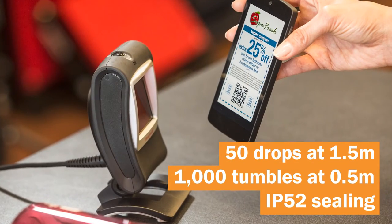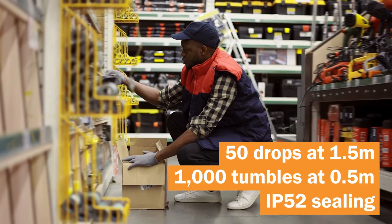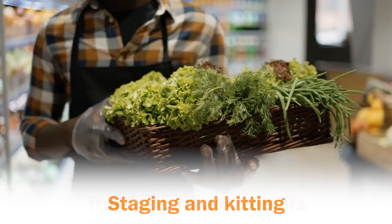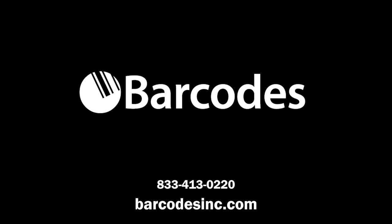With a rugged and durable design, thrive in challenging environments — your workers can prevent downtime. Empower your workers with fast, hands-free scanning capabilities with Barcodes Inc.'s reliable services for your store. Contact Barcodes Inc. to get started.